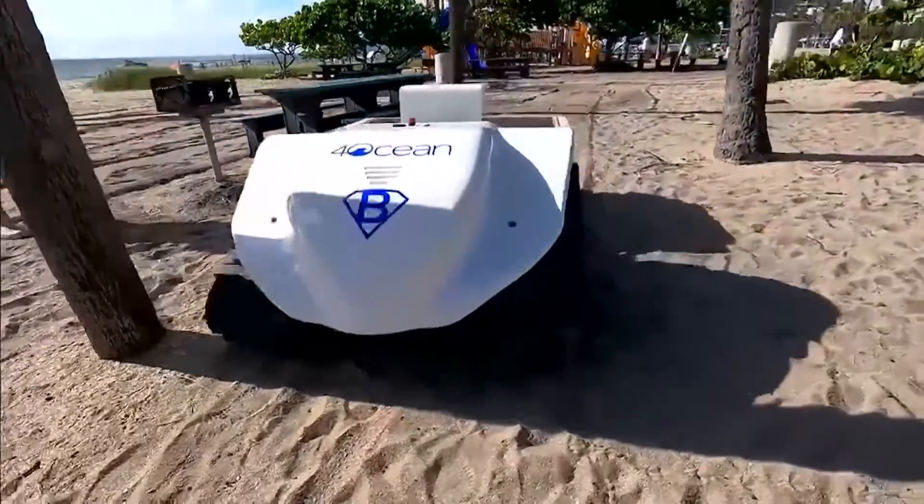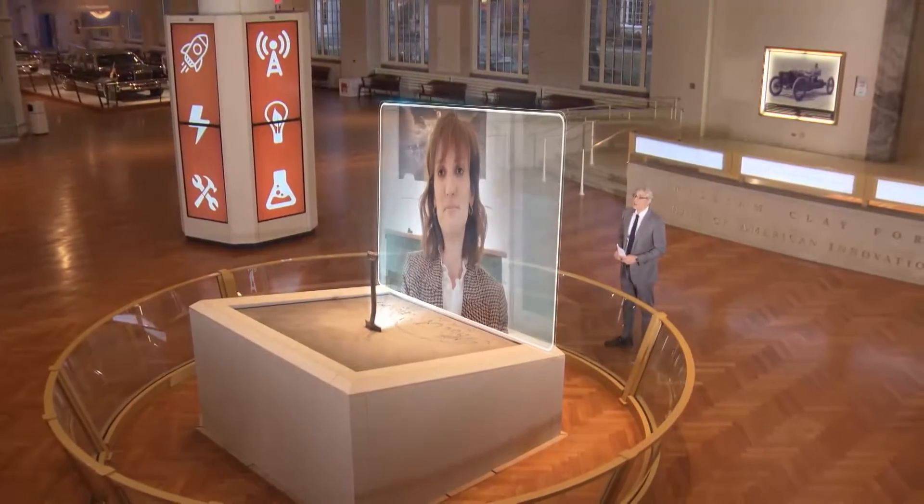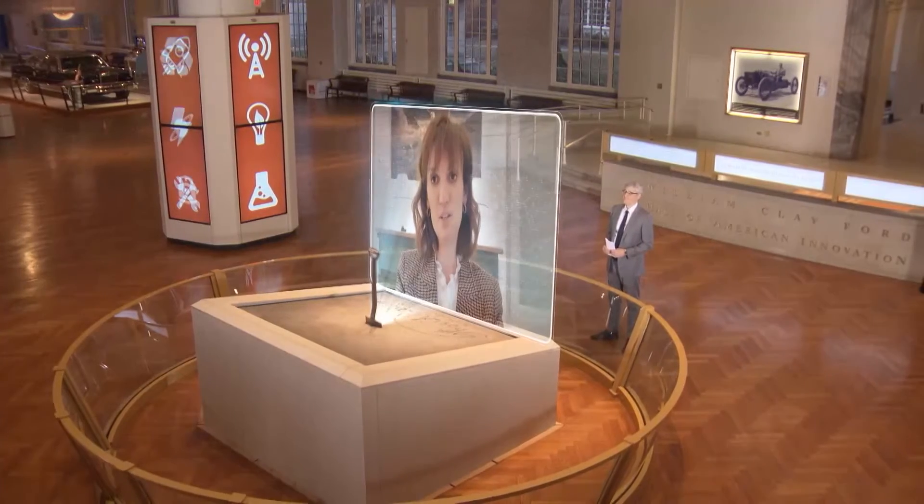Wherever there's sand on hand, this machine will keep beaches clean. Thank you for talking trash with us, Claire. Thank you so much, Mo, for having me today. It was a pleasure.